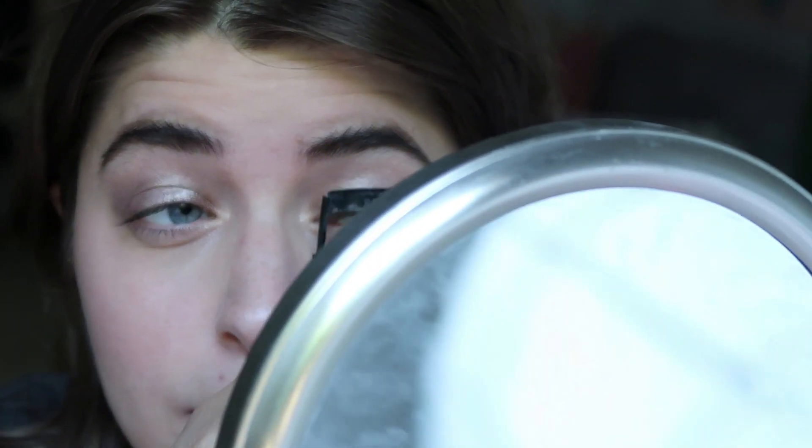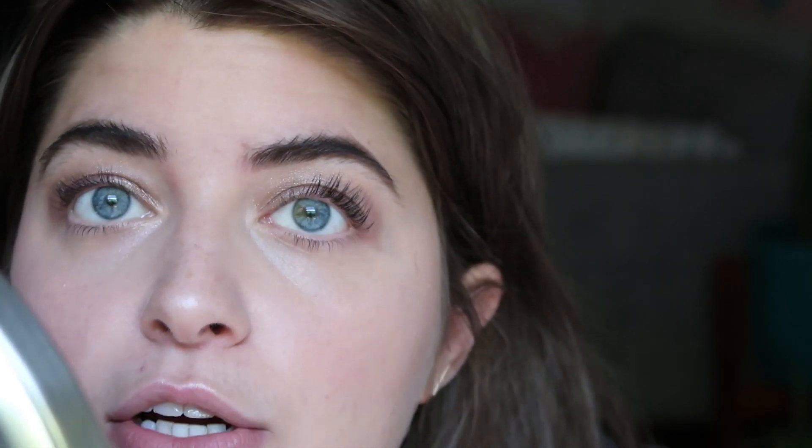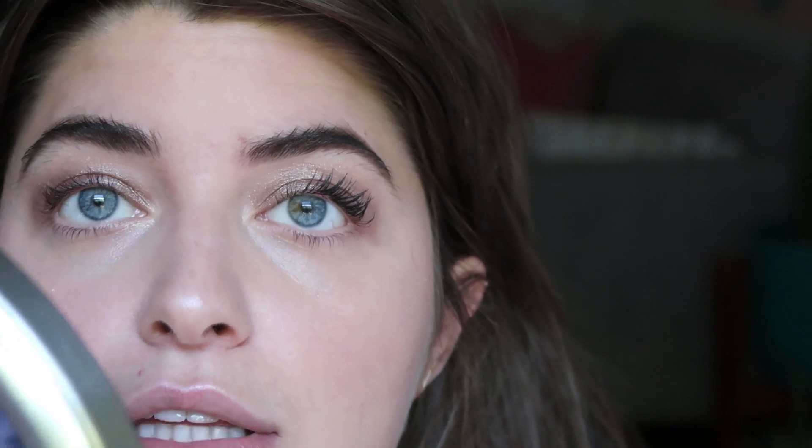Now I'm going to curl my lashes and do mascara. I'm using my forever fave, the Chanel Le Volume. My mom is here and she asked what the best mascara is, and I was like: Chanel. It's been years and I have yet to find a better one. I wish I did because it's expensive. I used to work for Chanel so I'd get it for free and never thought about it, but now I have to buy it myself. Believe me, that's annoying — I wish I liked a cheaper one, but this is so good.